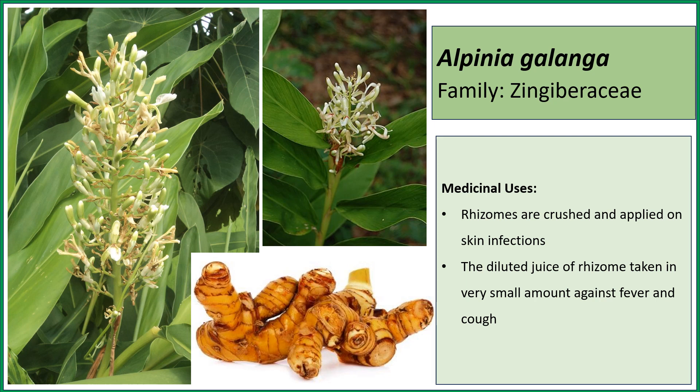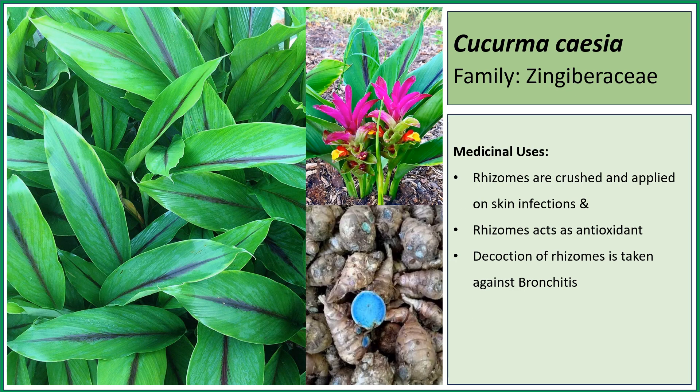This is Curcuma caesia, or black turmeric as we call it. The rhizomes are crushed and applied on skin infections, curing different kinds of skin infections. The rhizomes act as an antioxidant, and the decoction of rhizomes is taken against bronchitis.